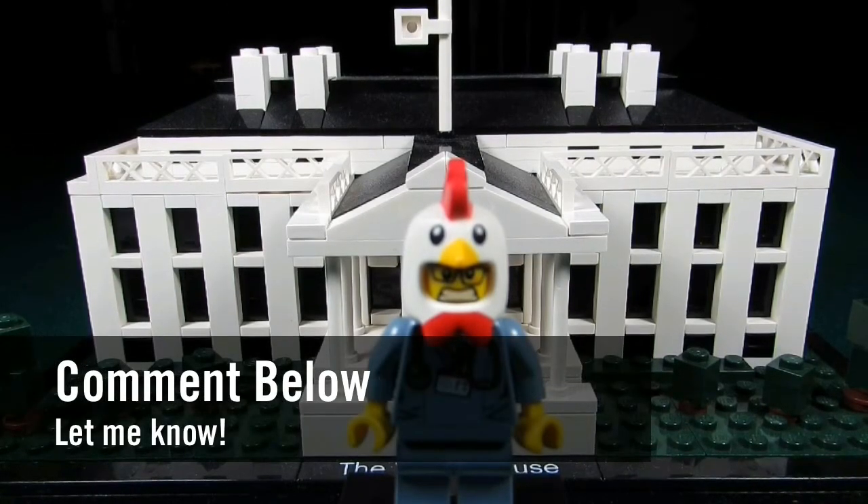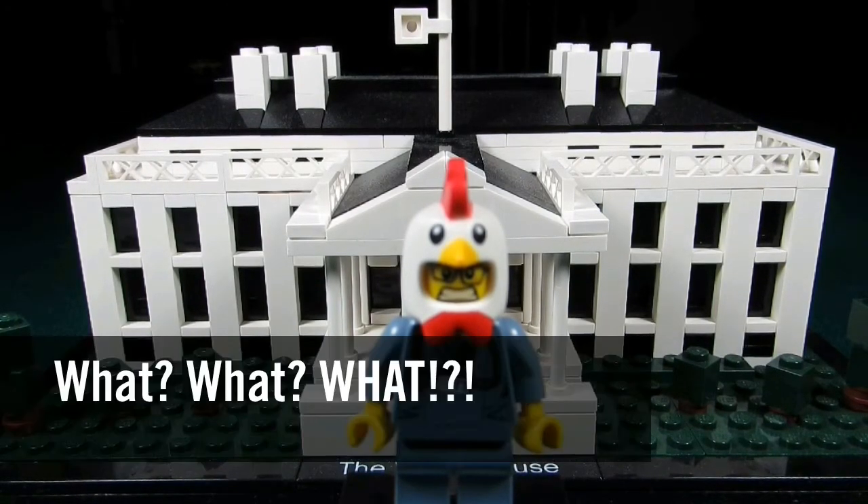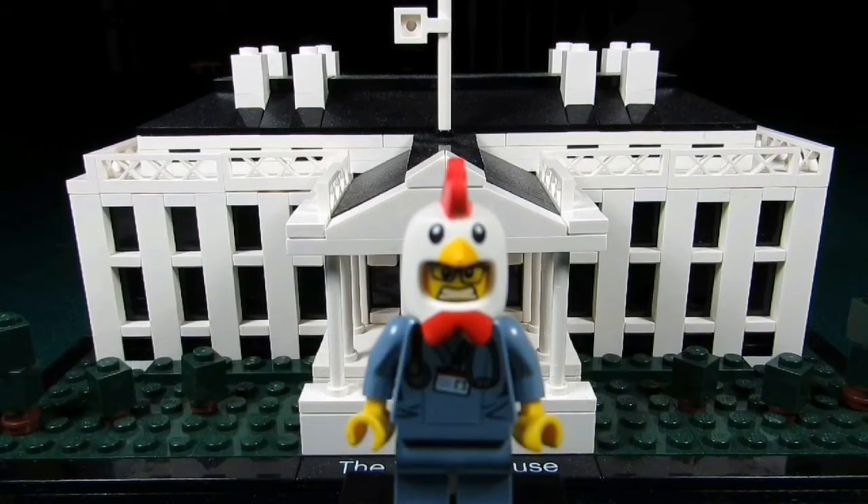So my question to you guys is: what was your first Lego set? Comment below and let me know. Please continue sending me Lego-related questions — I love giving my thoughts. This concludes another episode of 'What What What.' This is the Brick Adjuster signing off. Thanks for watching and I'll see you guys in another video. Bye!